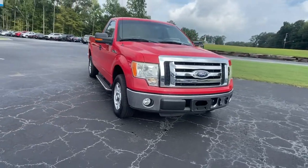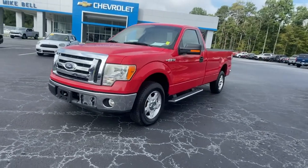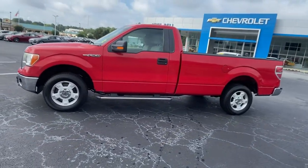Get acquainted with the 2010 Ford F-150. With less than 90,000 miles on the odometer, this vehicle stands out from the rest.